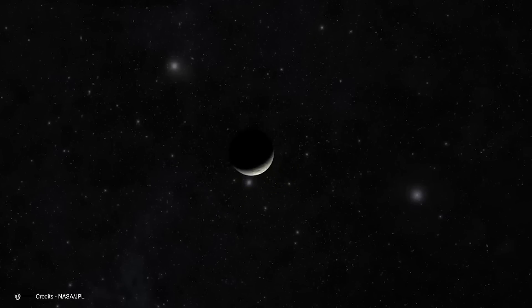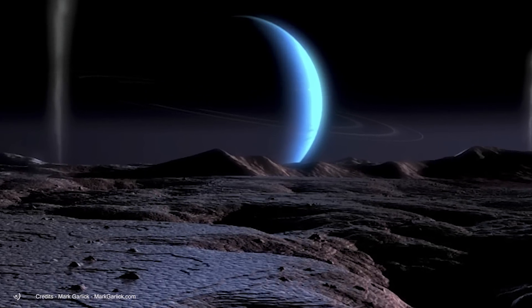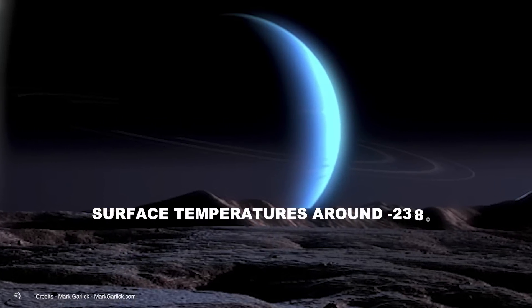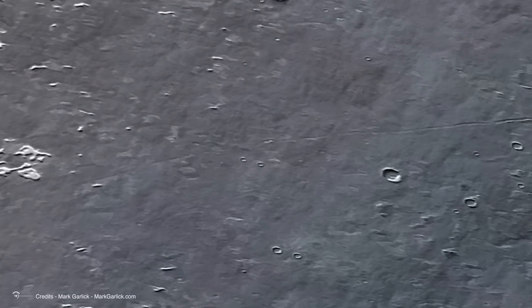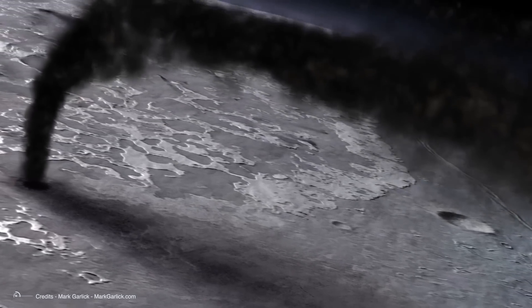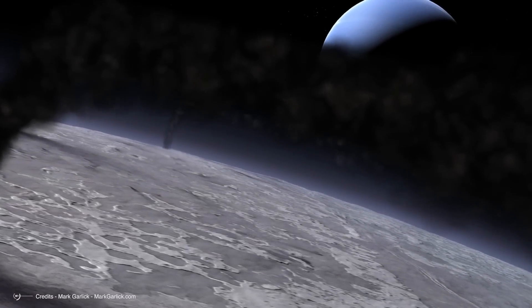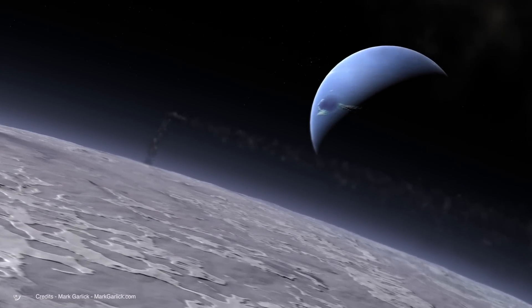Triton's retrograde orbit makes it a dark, almost magical world, like something out of a fantasy novel. But what about its surface? Triton holds another record: it's the coldest body we've studied in the solar system, with surface temperatures around minus 238 degrees Celsius, even colder than Pluto. Its low temperature and significant mass allow it to hold a thin atmosphere — 99% molecular nitrogen — with traces of methane and carbon monoxide. The surface pressure is less than 1/70,000th of Earth's. Yet despite these extreme conditions, Triton's surface is constantly renewing.